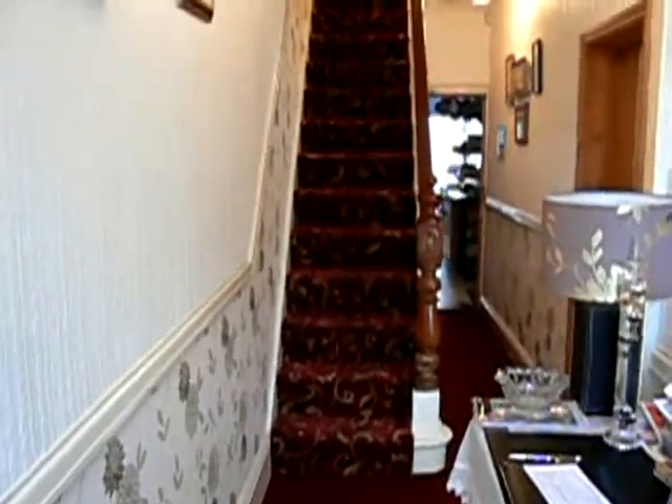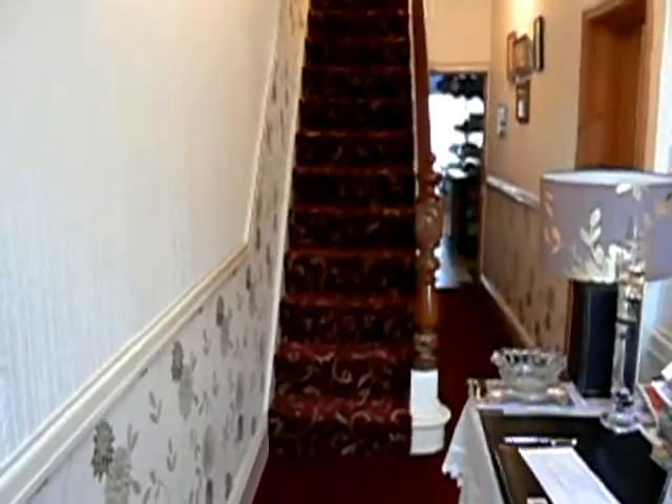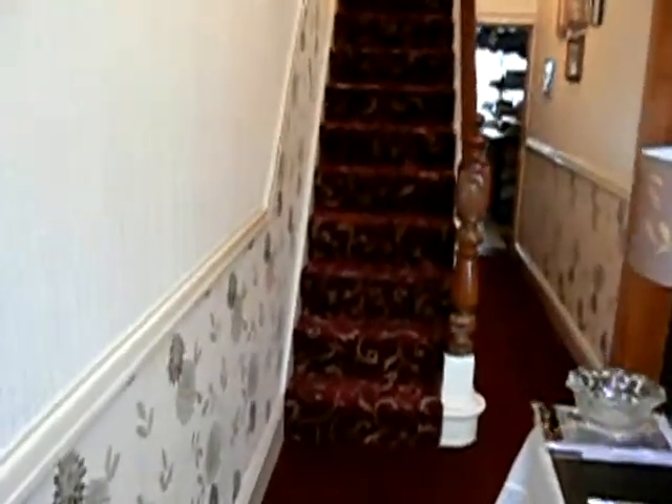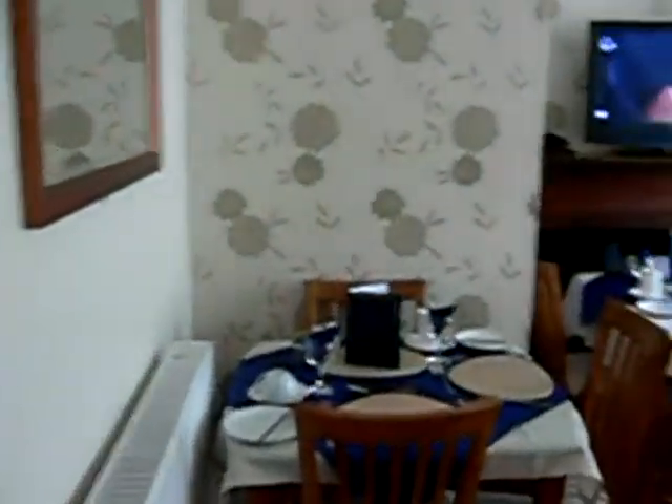Hello ladies and gentlemen, this is a quick walk around of the Canon Guest House, just to give you a bit of an insight. So we're coming in from the main entrance here, and we're going to take a right off, and this brings you into our breakfast lounge room.